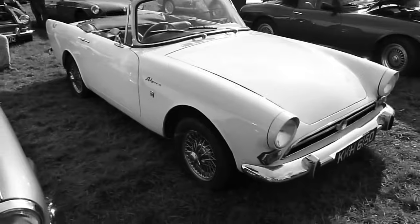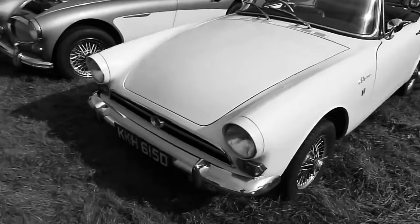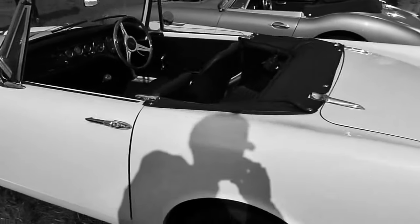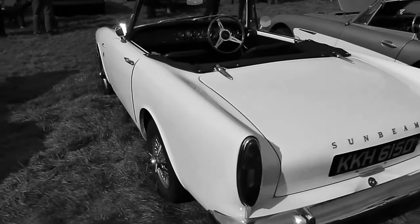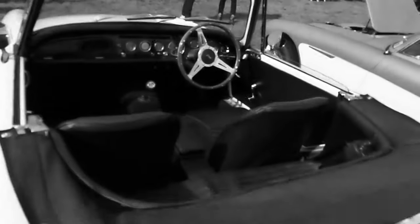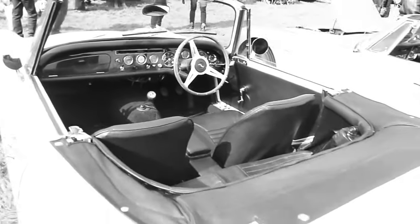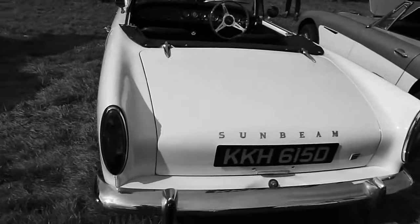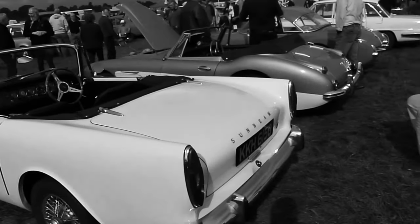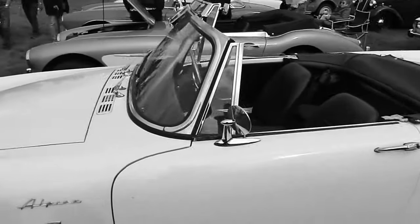Another interesting fact: when the Sunbeam Alpine was introduced in 1959, some people complained to dealers that there wasn't a hardtop coupé version like rival manufacturers. This is where Harrington stepped in, because they were also a Rootes dealer and had experience working with fibreglass. They produced the Harrington Alpine, sold through selected Rootes dealerships. In 1961, one was prepared for competition at Le Mans, which led to a special edition being built to commemorate its achievement. Most Harrington Alpines built were right-hand drive for the home market, whereas most of the 250 Le Mans versions were sold in America.